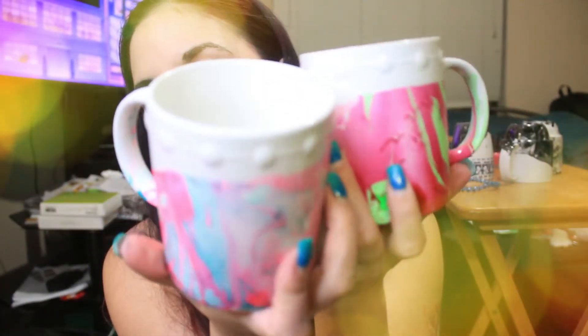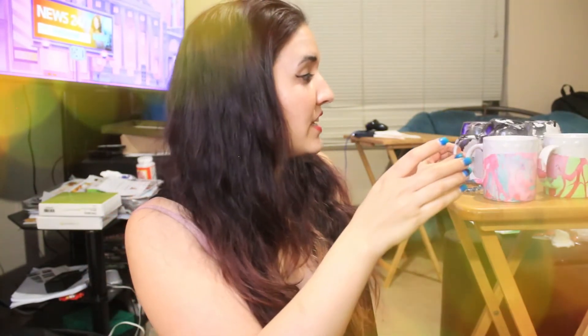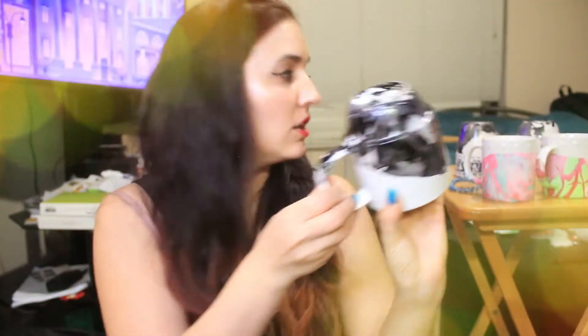I might do a little giveaway because I have so many mugs — people donated mugs to me just for this art project and I have way too many. Some are still drying. I almost didn't buy black nail polish but look at this one — it hasn't had its Mod Podge layer yet but it's actually quite pretty with the marbled color. Stay tuned for that!